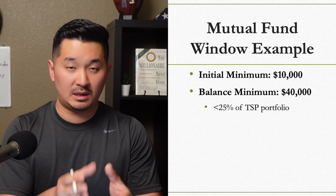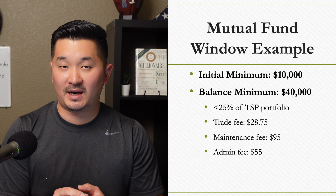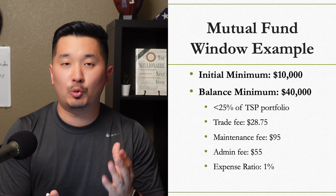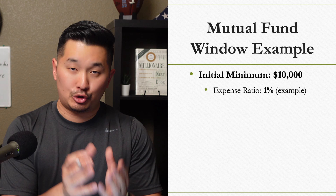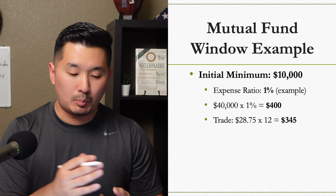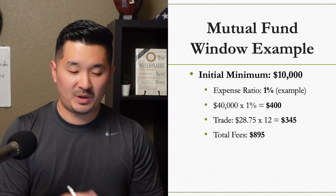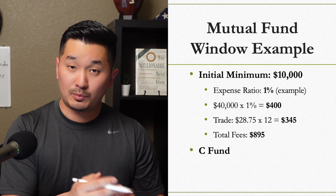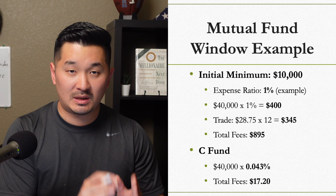If you invest $10,000 into the mutual fund window, you'll pay $28.75 for the trade, $95 for the annual maintenance fee, and $55 for the administrative fee. The mutual fund itself will also charge around 1% expense ratio — so on $10,000 that's $100. If you trade 12 times a year and invest an additional $30,000, that's $28.75 times 12 equals $345, bringing total fees to $495 a year, plus $400 in hypothetical expense ratios, for a total of $895 in one year. Compare that to the C Fund's 0.043% expense ratio — the mutual fund window is outrageously more expensive.